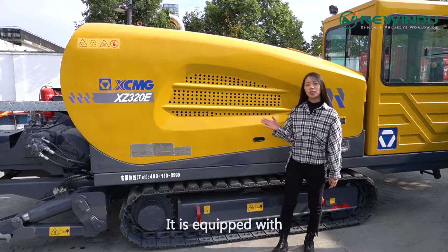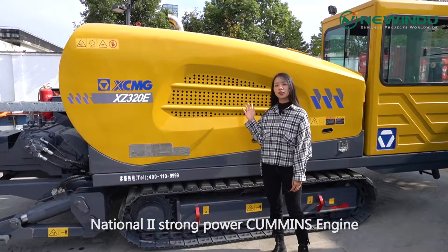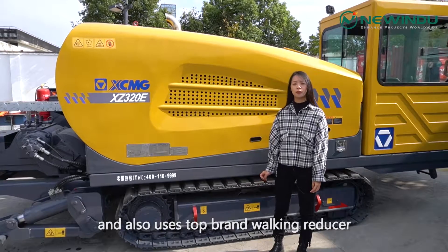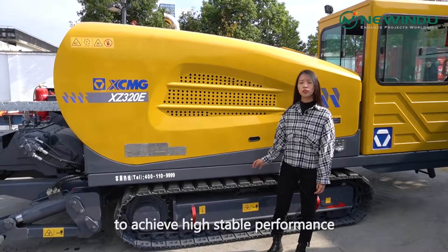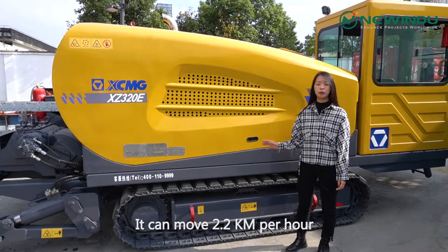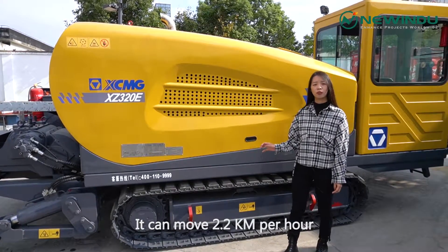It is equipped with the National 2 Strong Power Cummins engine, and also uses the top brand walking reducer to achieve high step performance and high walking speed. It can move 2.2 km per hour.